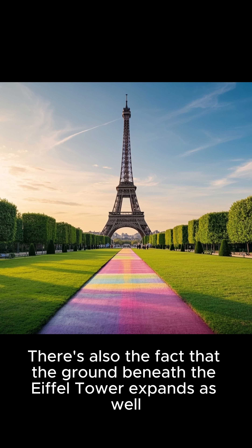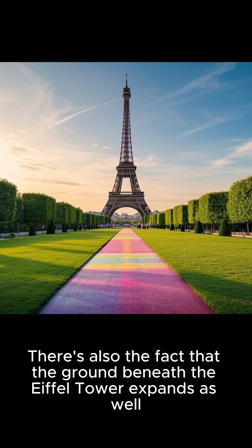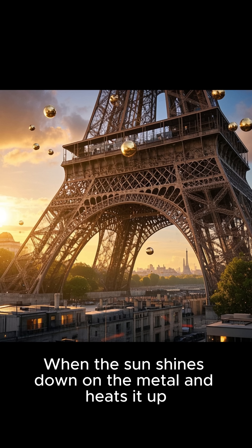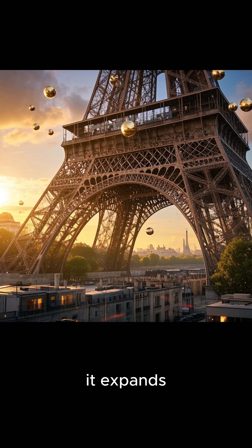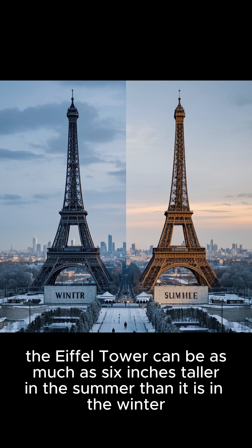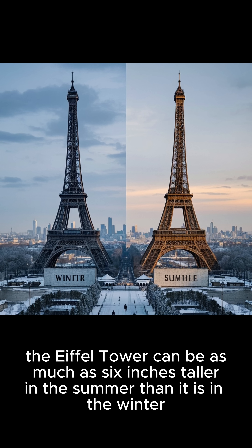There's also the fact that the ground beneath the Eiffel Tower expands as well. When it's hot, the ground expands, and that makes the tower seem a little bit taller. When the sun shines down on the metal and heats it up, it expands. And because it's so hot in the summer in Paris, the Eiffel Tower can be as much as 6 inches taller in the summer than it is in the winter.